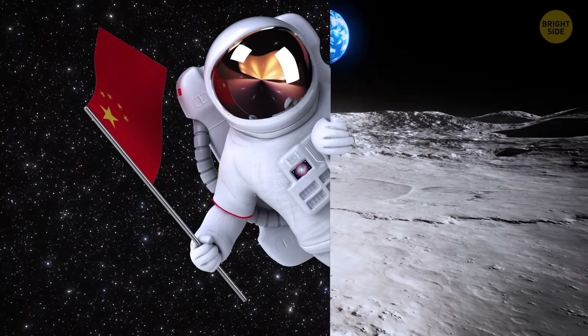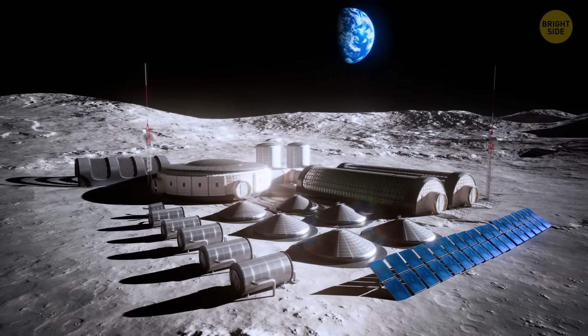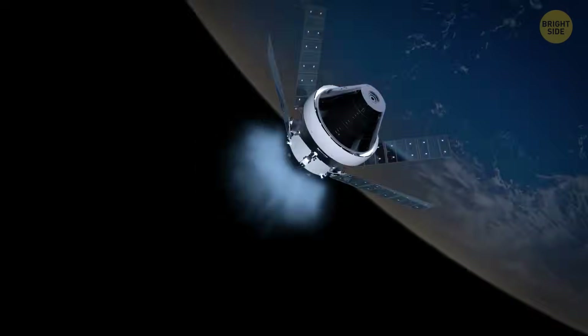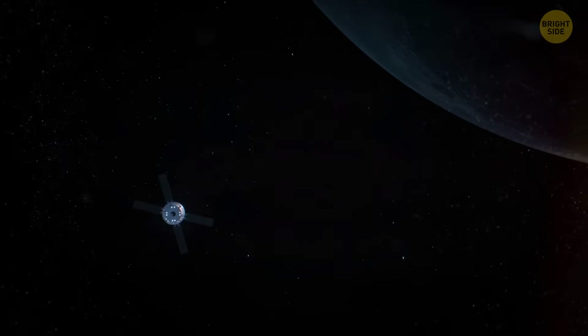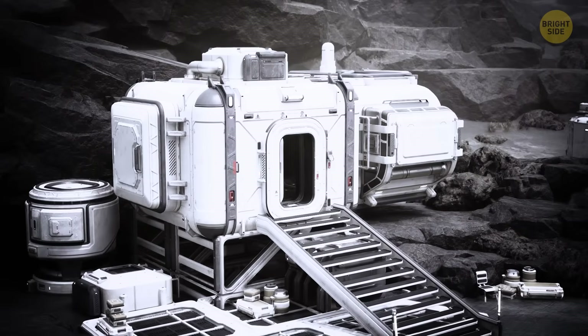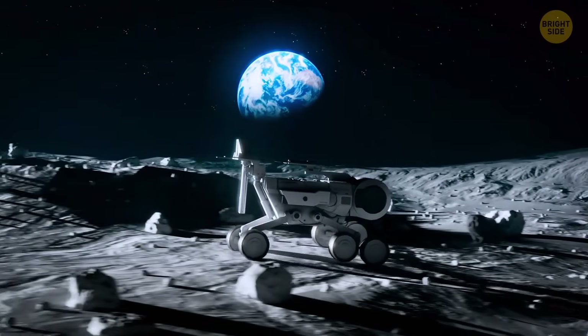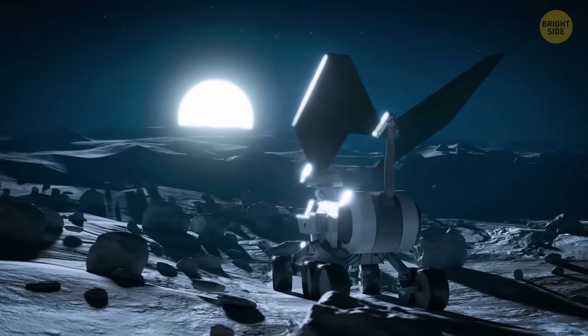China has tons of plans for the Moon — for example, they want to build a research station at its south pole by 2035. But China's not the only one in this space race. NASA plans to send humans to Mars around that time, making the 2030s a crazy decade for space exploration. There's also an American startup planning to have people actually living on the Moon within a decade or two, with goals including boosting economic growth and creating new jobs — most of which will likely involve mining activities.